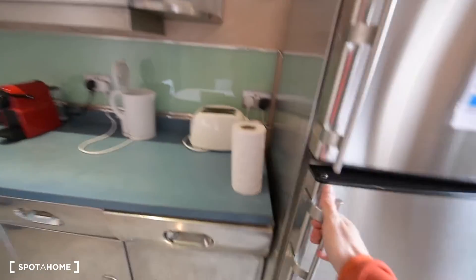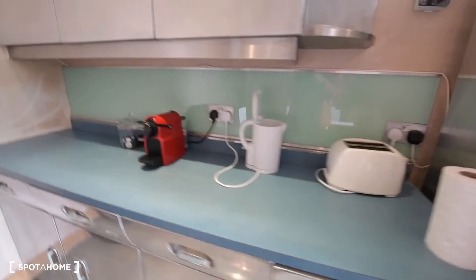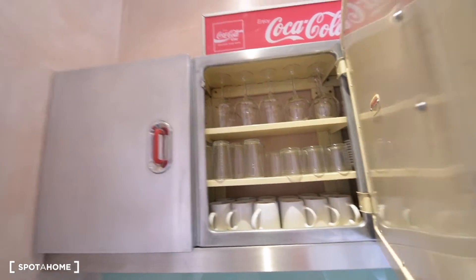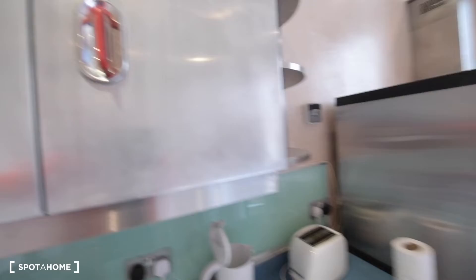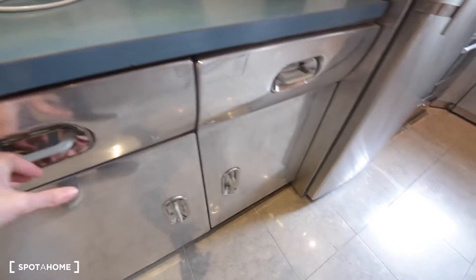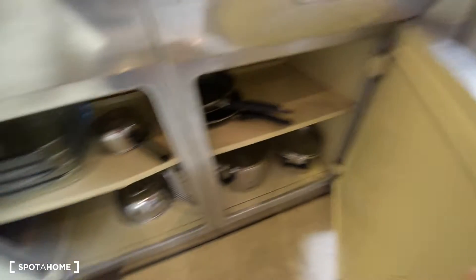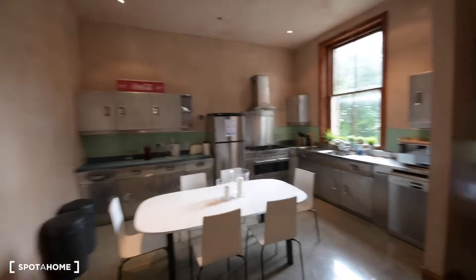That's the fridge with the freezer. And we have the toaster, coffee machine, and the kettle. Here we have glasses, cups, plates, cutlery, frying pans and pots. You have everything — all the kitchenware you could need for cooking. That's the whole kitchen.